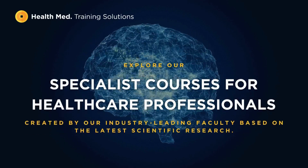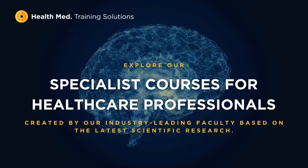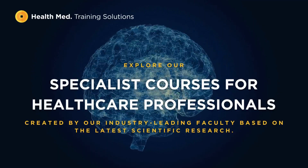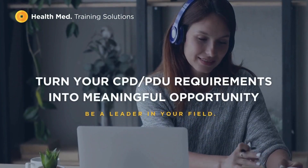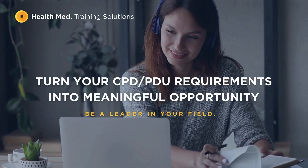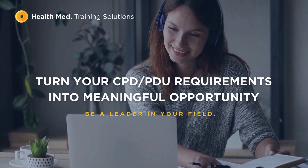Welcome to HealthMed Training Solutions, the first multidisciplinary, CPD-accredited e-learning platform for your yearly CPD requirements. Turn your annual CPD requirements into meaningful opportunity. Learn at your own pace, from anywhere, on your choice of device.